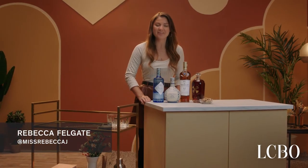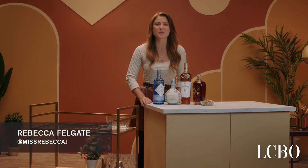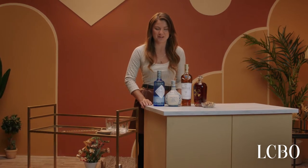Join me, along with the LCBO and their partners, as I mix it up with some exceptional spirits to elevate your bar cart. I'm going to show you how to stock your bar cart like a pro. Let's do it!